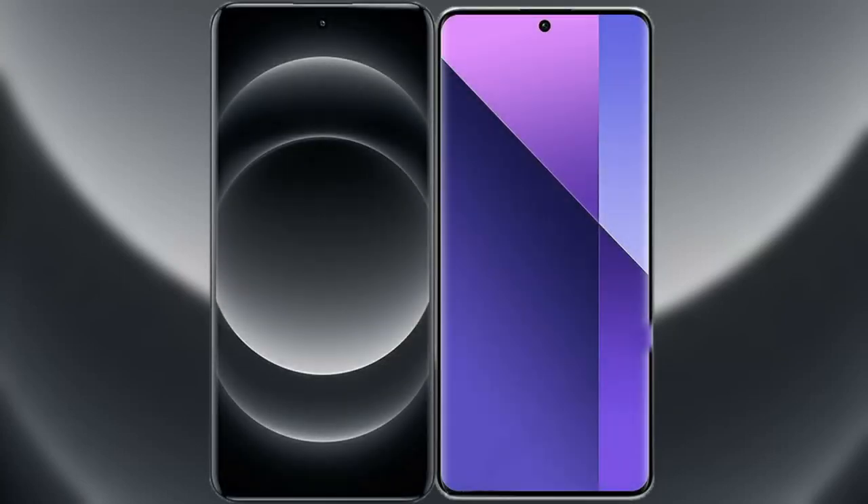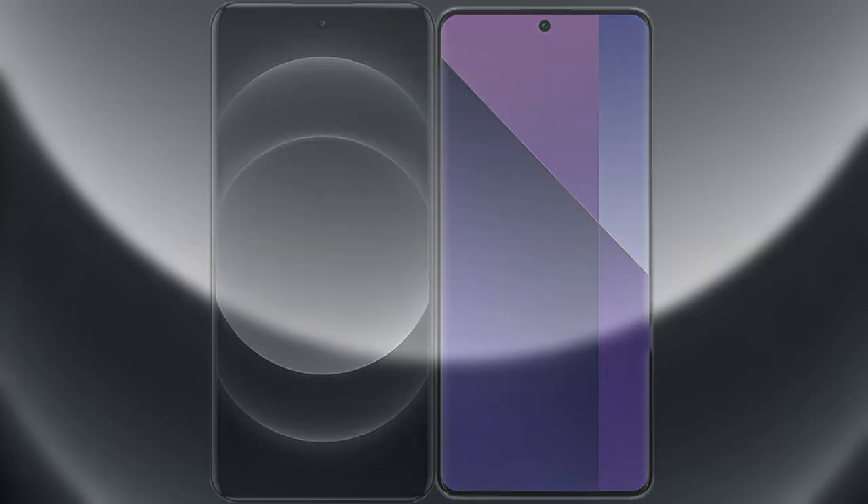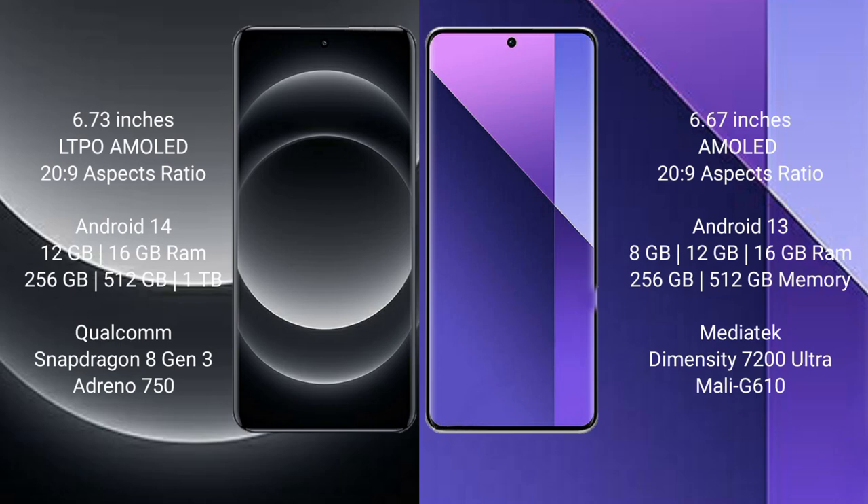We will compare the new Xiaomi 14 Ultra with Redmi Note 13 Pro Plus. The Xiaomi 14 Ultra comes with a 6.73-inch LTPO AMOLED display, while the Redmi Note 13 Pro Plus comes with a 6.67-inch AMOLED display. Both feature a refresh rate up to 120Hz.